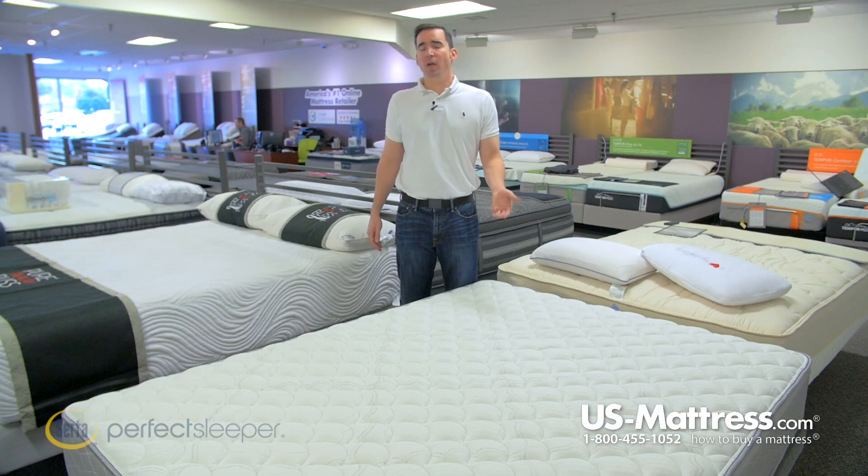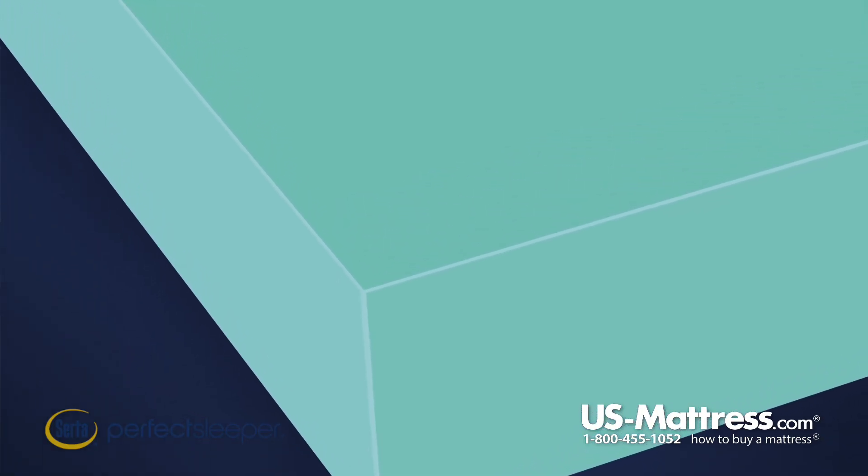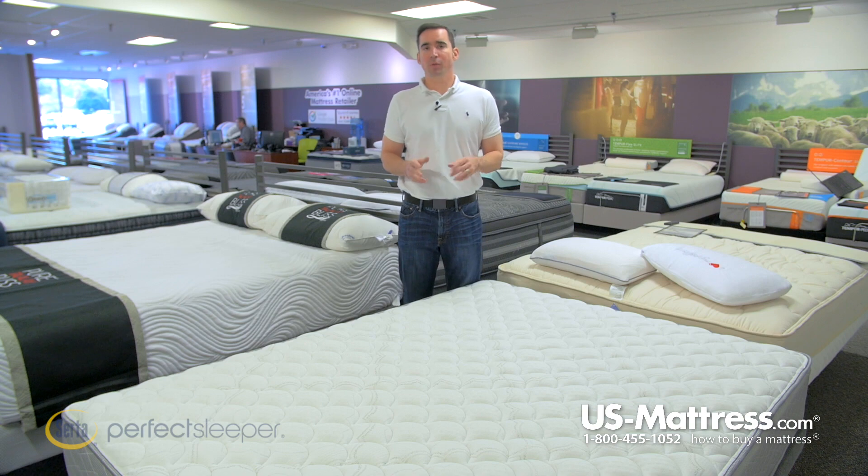The PillowSoft Foam is put in the mattress for pressure relief and works really well with the key feature in this bed, which is the layer of Cool Twist Gel Foam. Cool Twist Gel Foam is premium polyurethane blended with gel to give you better pressure relief and a more substantial, supportive feel than polyurethane alone.